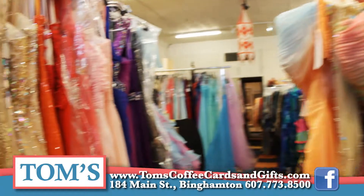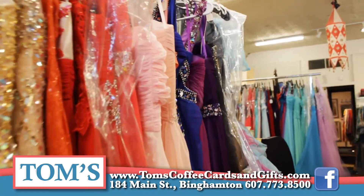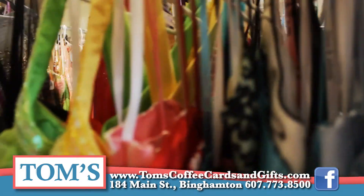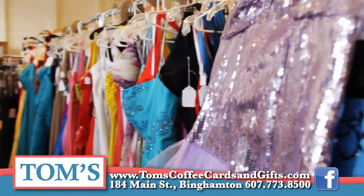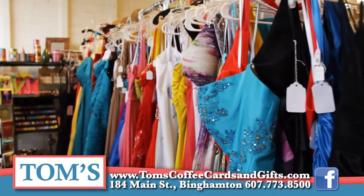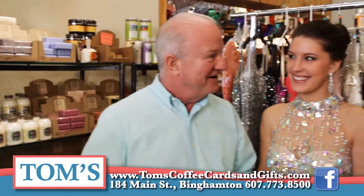We have over 400 dresses to choose from in our store. We travel around the country to different fashion shows in Las Vegas, New York, and Philadelphia, and into the garment district in New York. We have the finest selection of dresses in upstate New York and central New York.